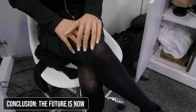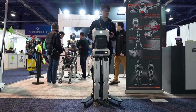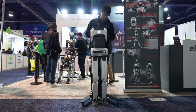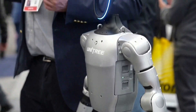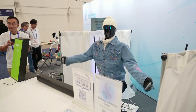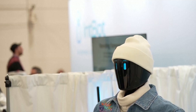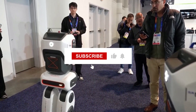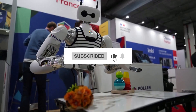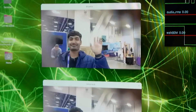As we wrap up our tour of the humanoid robots at CES 2025, one thing is clear: the future we once imagined is now becoming a reality. Are you excited about this robotic future, or does it make you a bit uneasy? Let me know in the comments below. If you enjoyed this deep dive into the world of humanoid robots, don't forget to like and subscribe for more cutting-edge tech updates. Until next time, this is Alfie, signing off from the future of robotics.